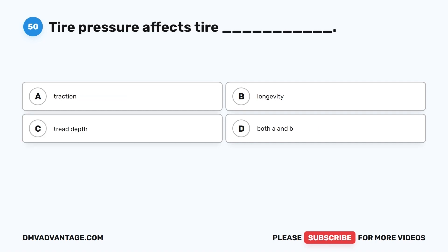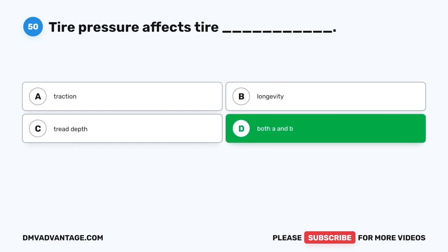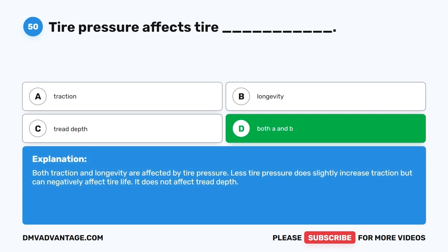Question 50. Tire pressure affects tire: A. Traction. B. Longevity. C. Tread depth. D. Both A and B. The correct answer is D, both A and B. Both traction and longevity are affected by tire pressure. Less tire pressure does slightly increase traction but can negatively affect tire life. It does not affect tread depth.